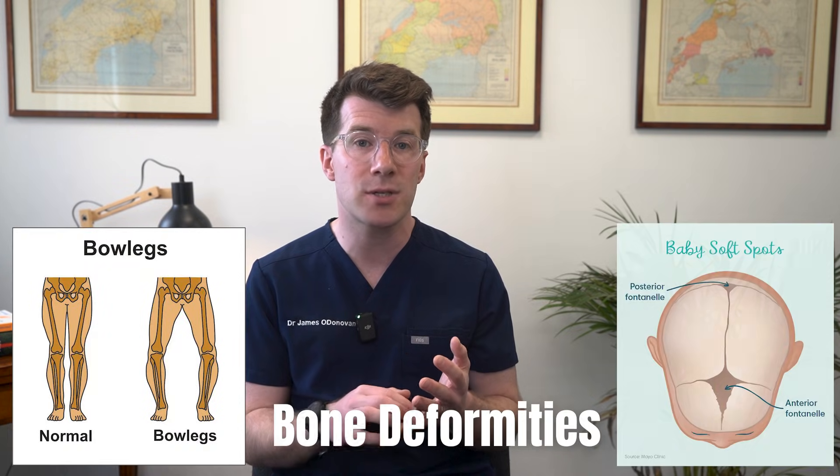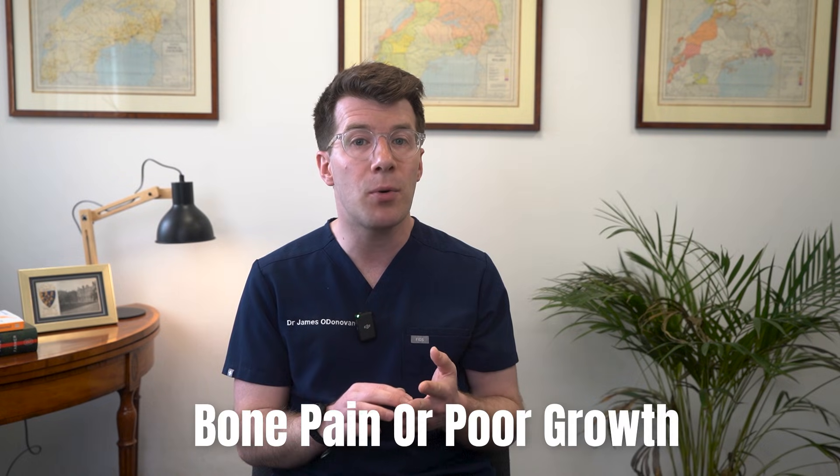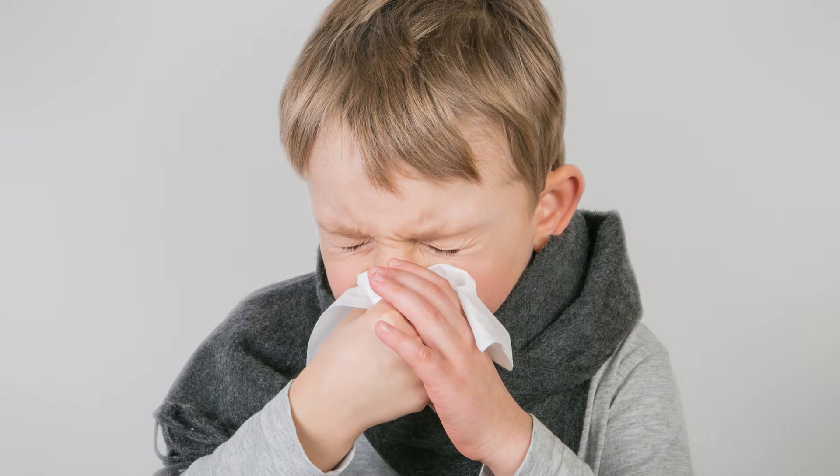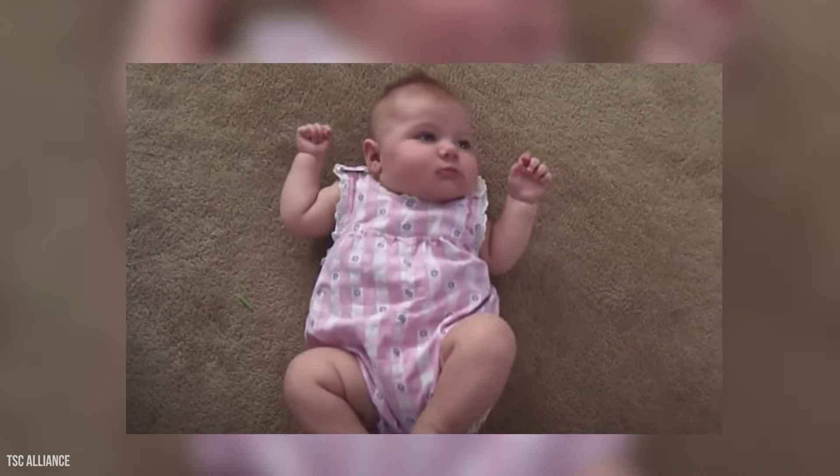In children, deficiency can be more serious and it might cause bone deformities like bowed legs or a soft skull, delayed walking or teething, bone pain or poor growth, irritability and a tendency to pick up infections more easily. In babies, severe deficiency might cause muscle cramps or spasms, seizures or even breathing difficulties. These symptoms are often linked to low calcium levels that result from the lack of vitamin D.